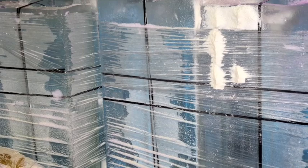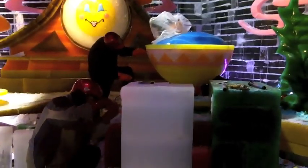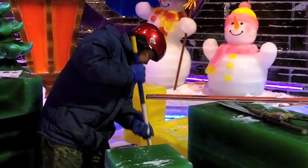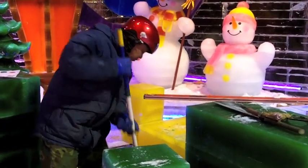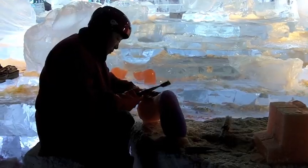This is our eighth year of Ice here at the Gaylord Palms Resort. What we have is two million pounds of ice being carved by 40 artisans from Harbin, China, who came over from the International Snow and Ice Festival. They've been here for about a month carving these life-sized sculptures for people to walk and stroll through and really get a feel for what the Christmas season is all about.